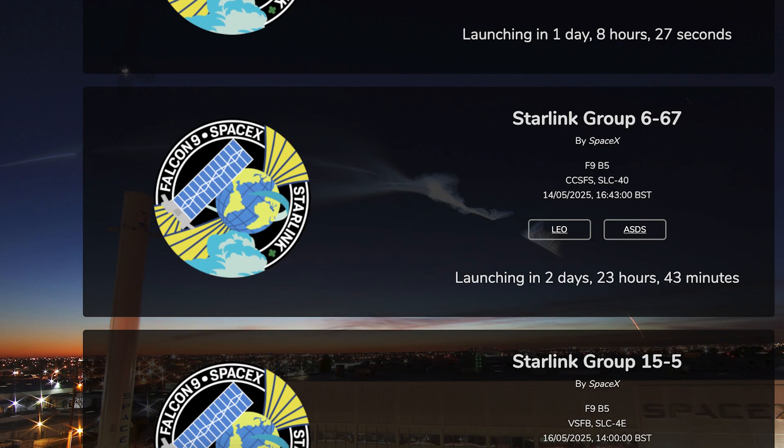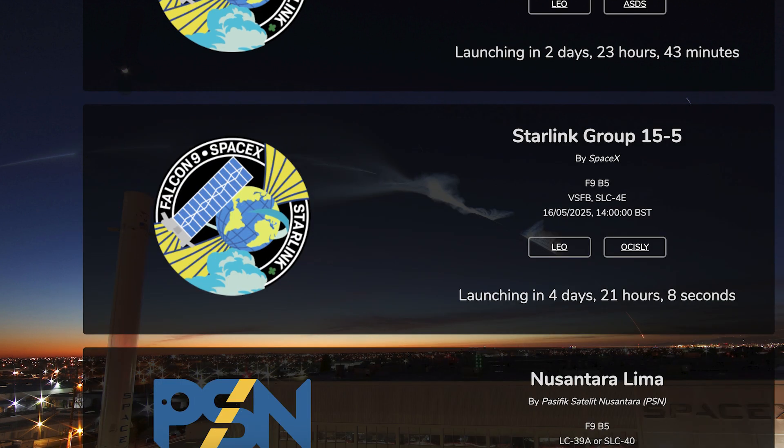Then the following day we should see another Starlink mission launch. The Starlink 667 mission is currently scheduled for Wednesday the 14th at 4:43pm UTC or 12:43pm EDT. A couple of days after that, the Starlink 15-5 mission is currently scheduled for Friday the 16th at 2pm UTC or 10am EDT.